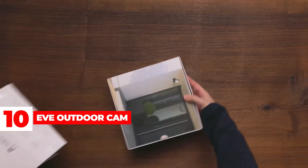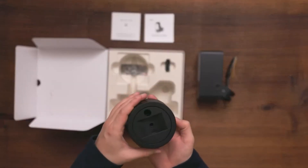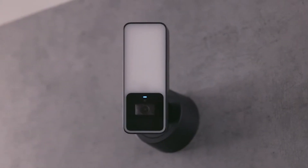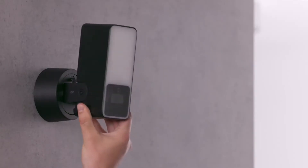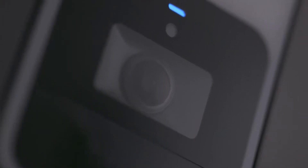EVE Outdoor Cam: The EVE Outdoor Cam is the first smart outdoor camera to support HomeKit secure video technology, allowing it to detect people, pets, and vehicles, and store up to 10 days of fully encrypted video. Like many other smart cameras, it can shoot 1080p video, supports two-way communication, and has a night mode. It also has an integrated motion light for added security.